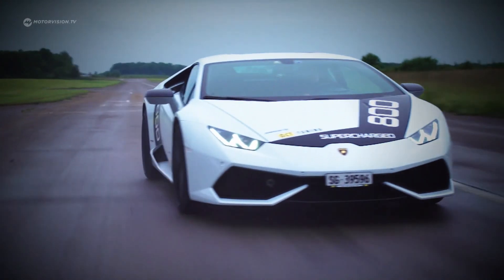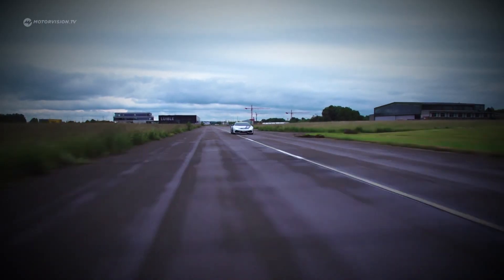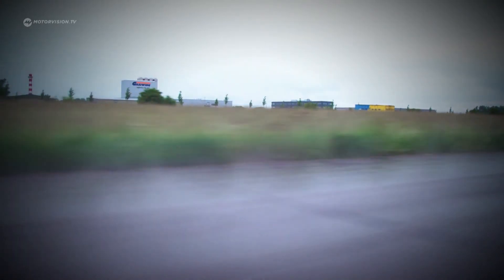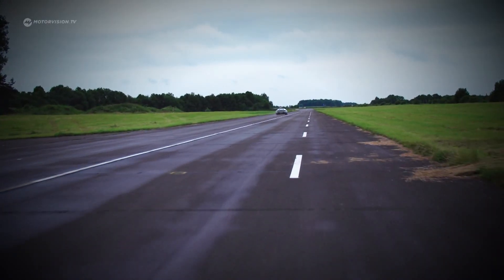This super sports vehicle intoxicates the senses. Walter Dominik from Oberscheider Chip Tuning, or OCT for short, explains what is going on with the Super Lambo.